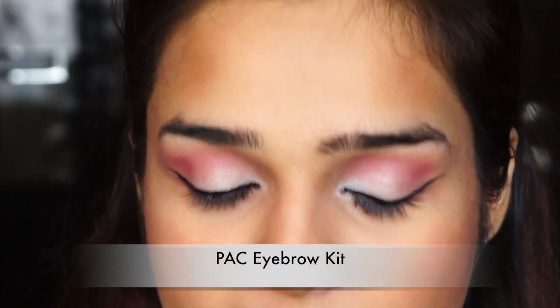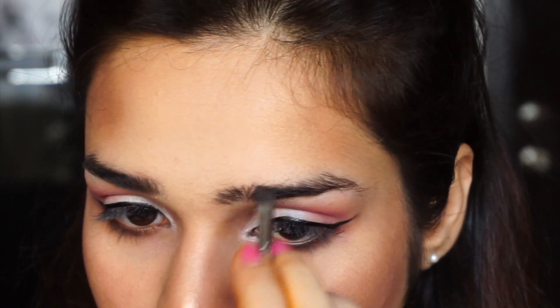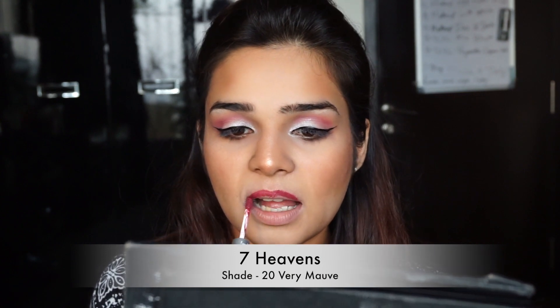I'm just going to quickly do my eyebrows as well. For lips, I'm going in with Seven Heavens in the shade 20 Very Mauve — this is supposed to be a really long-lasting lipstick. That's about it — I hope you all enjoyed this get ready with me!